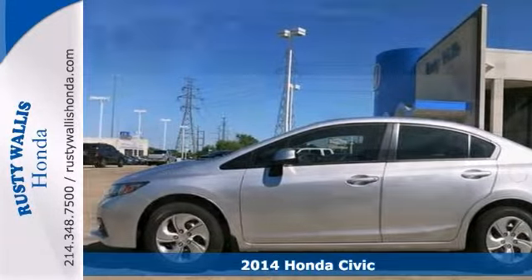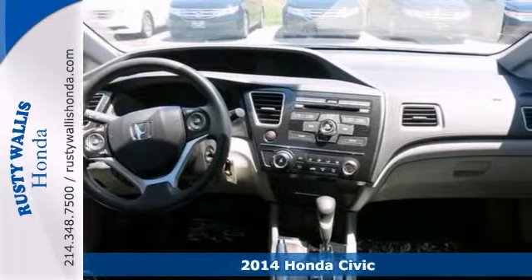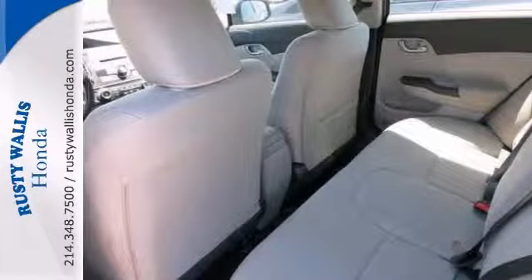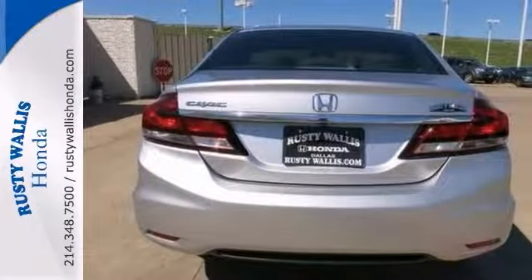Looking for a great deal on a stunning 2014 Honda Civic? Well, we've got it! It's nicely equipped with features such as a multifunction steering wheel, Bluetooth, and power windows, locks, and mirrors. It also has a CD player and auxiliary audio input.